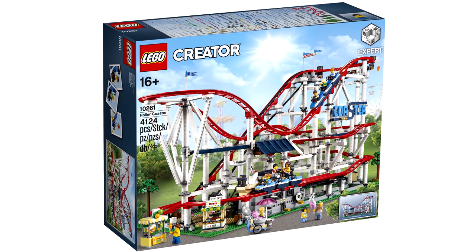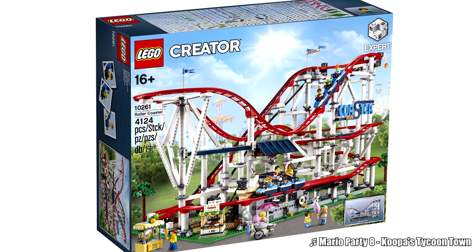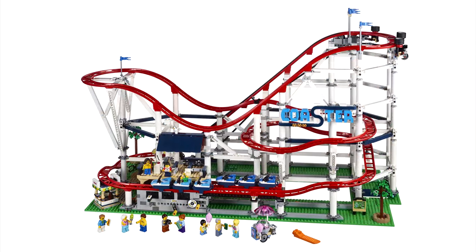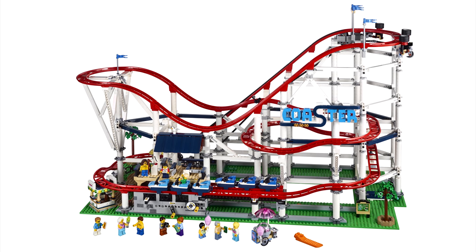Hello, Jess2Good here, and the LEGO Creator Expert Roller Coaster Set was revealed today. This bad boy retails for $380, but it does have 4,124 pieces, and they're actually doing a VIP early release for it on May 16th, something they haven't done this year.